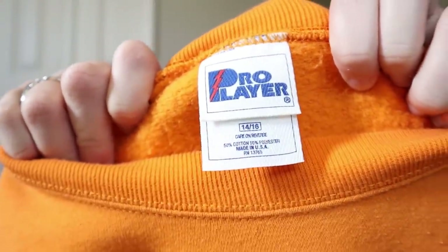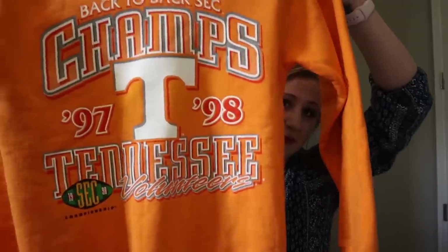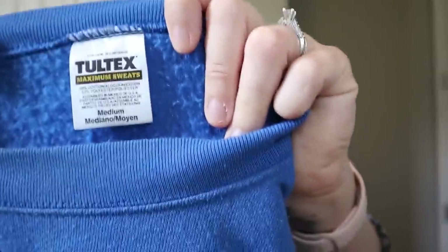Next is a vintage collegiate sweatshirt — if you've seen my channel you know I love these. It's Pro Player, made in the USA, size 14/16. It's actually a specific one which I find can help: Back-to-Back Champions '97/'98, the Tennessee Volunteers, and it's in really really good shape. I got it for 50 cents. I usually sell these for $30 to $35 a pop. I store them up and then around August/September when people go back to school I list them en masse.